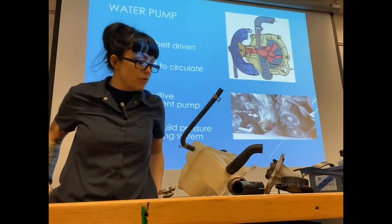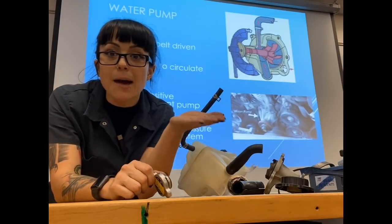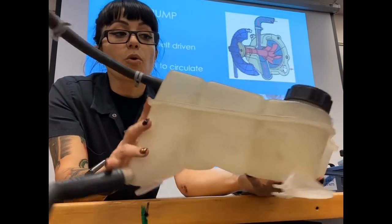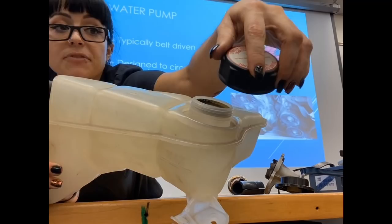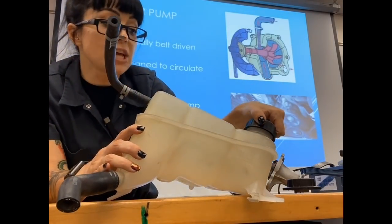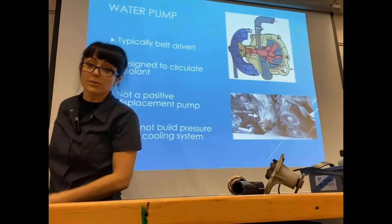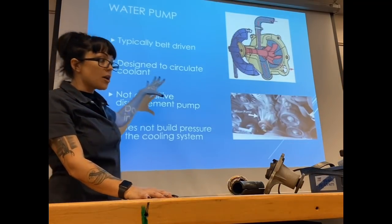Not all radiators have a cap. Some radiators are sealed and connect to a pressurized overflow tank called a surge tank. The surge tank has a special cap — essentially your radiator cap — with the same type of valves inside. With surge tanks, it's the surge tank cap that is responsible for holding pressure in the system, not a cap on the radiator itself. That's also a common place to look for leaks.